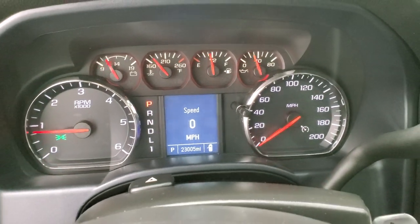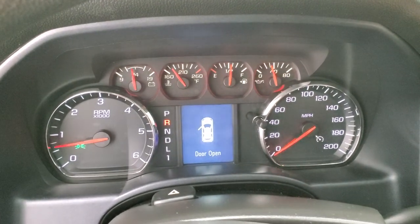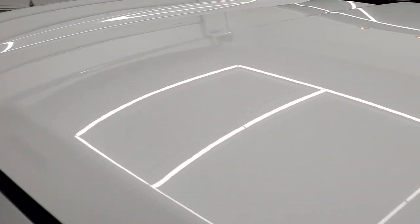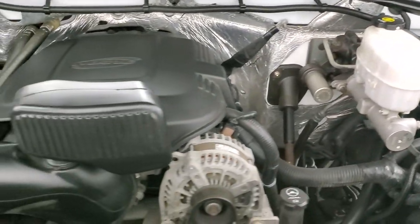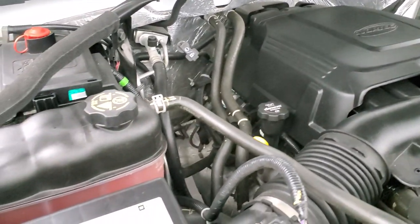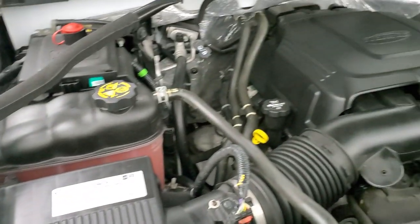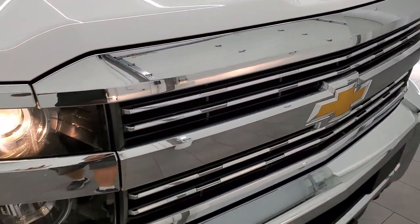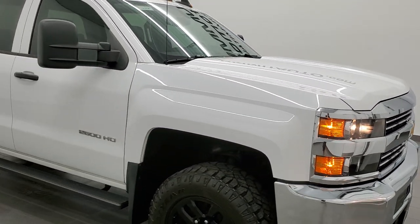It starts right up, no check engine lights or anything like that. This one does not have a backup camera. Under the hood we have the 6 liter V8 engine — engine bay is very clean, runs very smooth. Once again this truck has been fully safetied and inspected by our service shop, has a fresh oil and filter change. All the fluids have been checked and topped off and this truck is 100% ready to go. It has projector headlamps and clearance lights, and I would highly recommend this truck from a quality and condition standpoint.